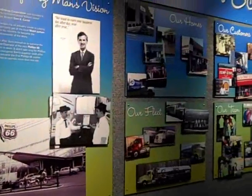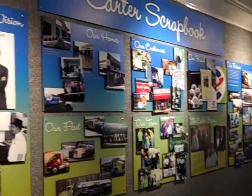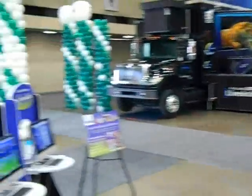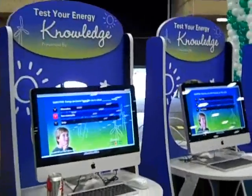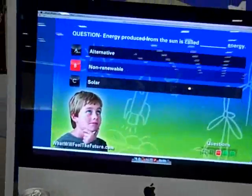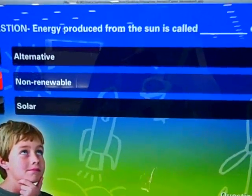We come over here and we have the stuffer clock. And then coming on out, we have the one-on-one Energy Anarchy quiz. For example: energy produced from the sun — it's called...